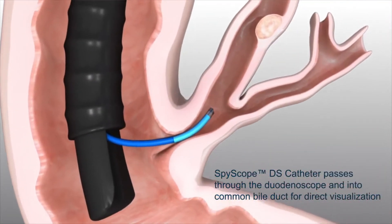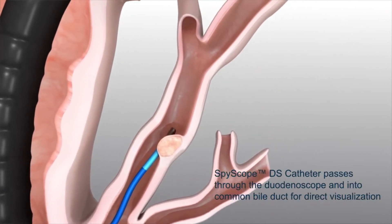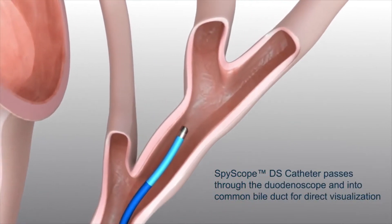Patient outcomes are improved with the SpyGlass as it minimizes the amount of procedures necessary to establish a diagnosis or finalize treatment.